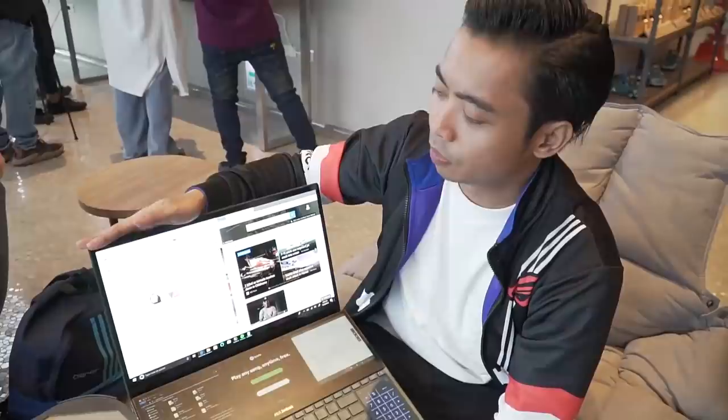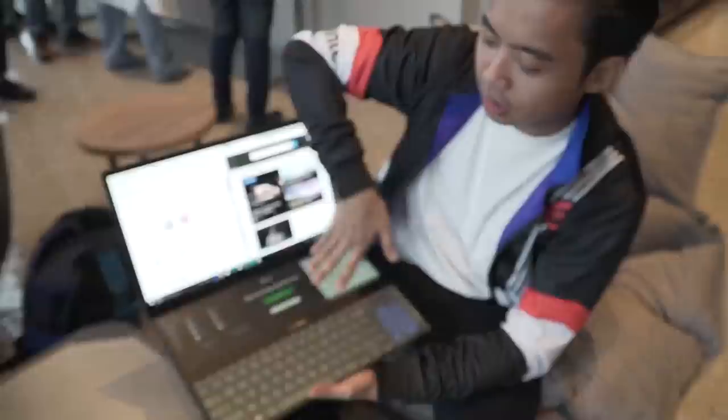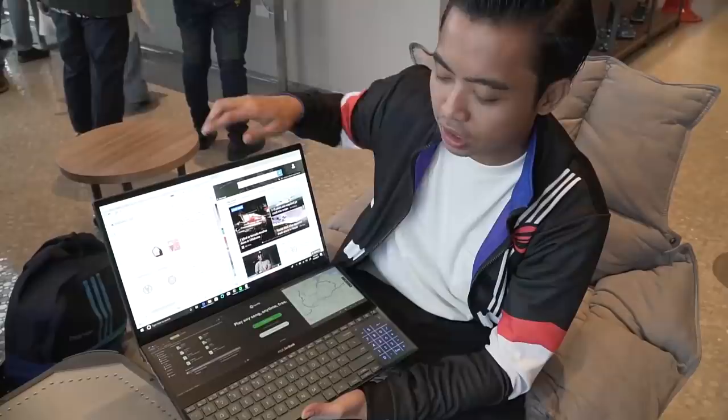Kung titingnan nyo yung Pro Duo na ito, iniba niya talaga yung layout ng laptop. Imagine — touch screen to, touch screen to, tapos meron pang extra screen dito na pwede mong lagyan ng multitask, ng mga iba't ibang tasks.